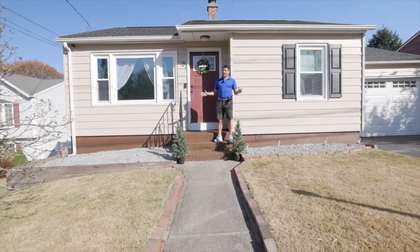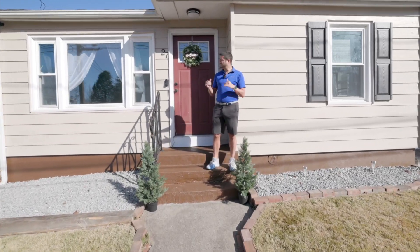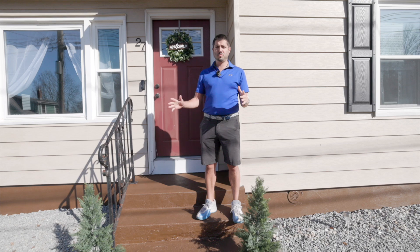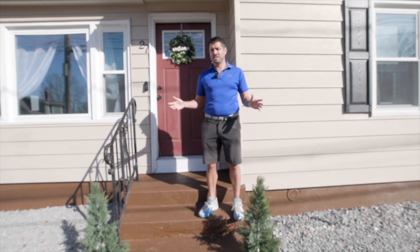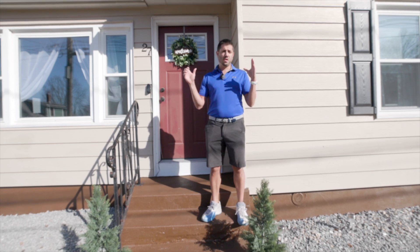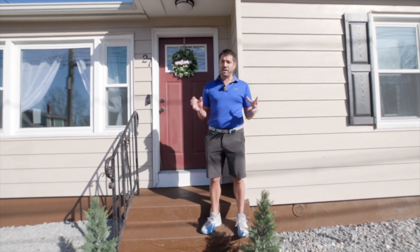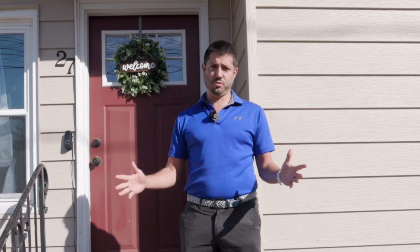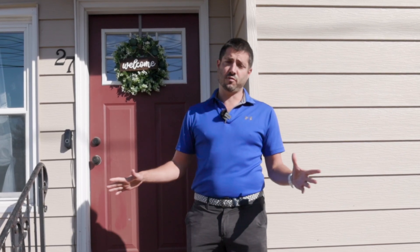We're at 27 Ridgeway Ave in Watertown, Connecticut. This is the most adorable home that you're ever going to find. It's a tiny little two-bedroom but ample space in the basement — extra rooms down there so you can make it whatever you want: office space, playroom, whatever. It's got an amazing backyard and it's in a quiet neighborhood. There really isn't anything better around.